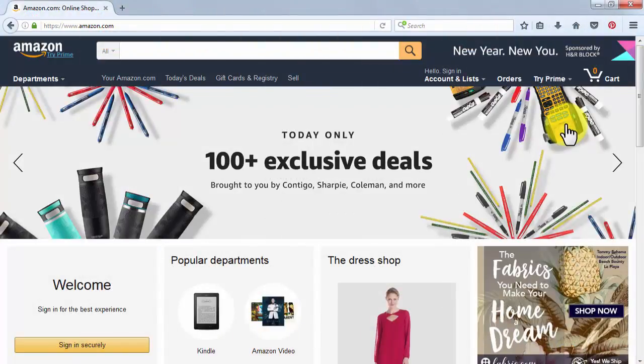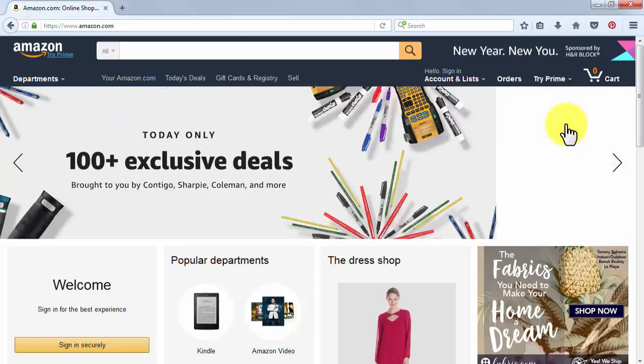Setting up an Amazon affiliate website. Creating an Amazon affiliate website is now easier than it has ever been. Let's take a look at everything that you will need in order to set up your first Amazon affiliate website, one step at a time.